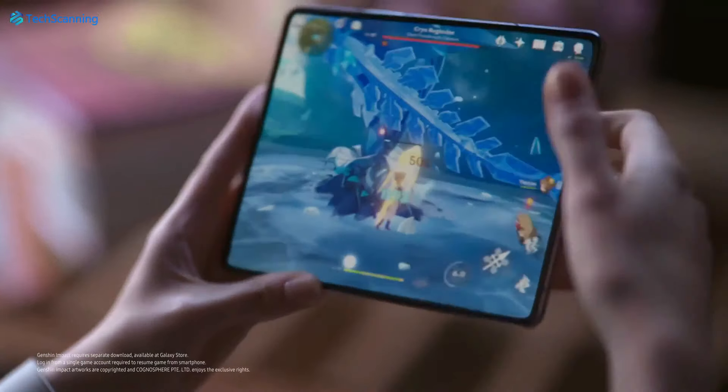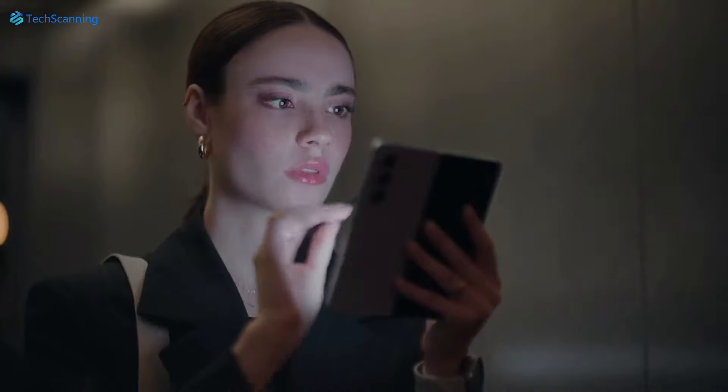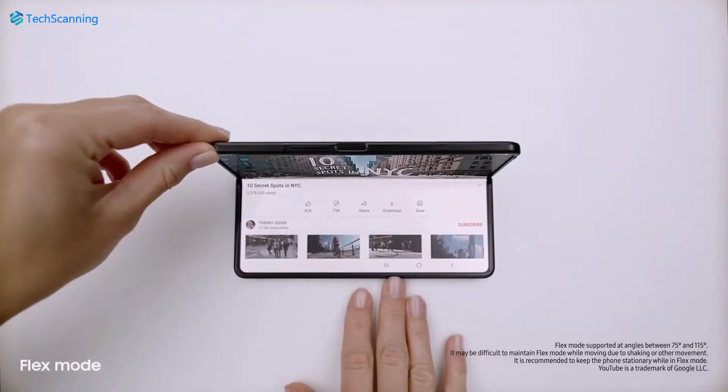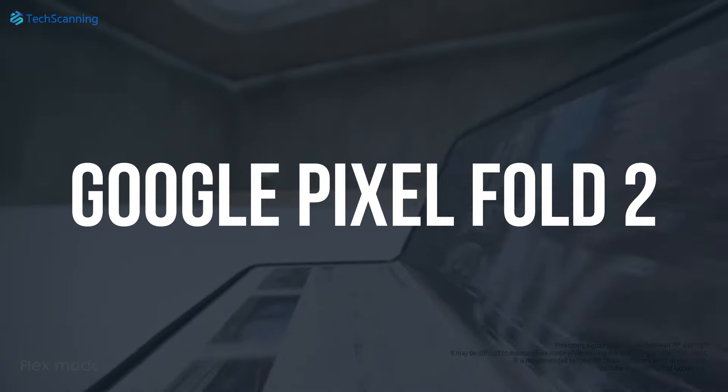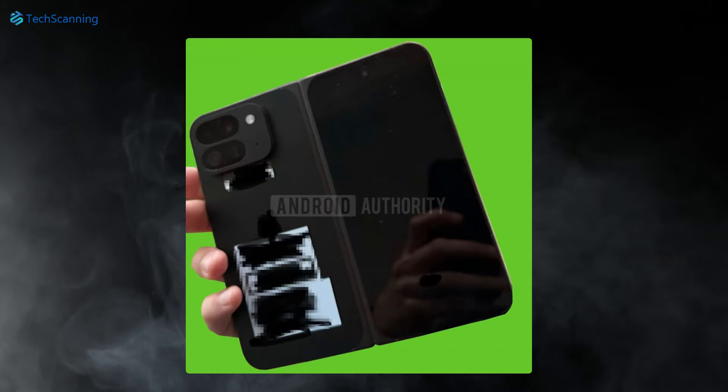We are waiting for the most anticipated foldable, the Galaxy Z Fold 6 from Samsung. Google, on the other hand, is preparing a competitor — the Google Pixel Fold 2. A few weeks before, we got a glimpse at the Pixel Fold 2 suggesting many changes.